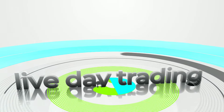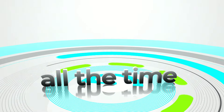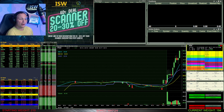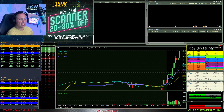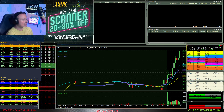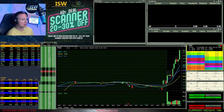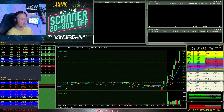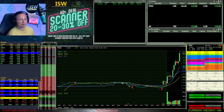First trade of the day was on PDD. I'm watching it as it pushes through 64, looking for a move up towards 64.50. I need at least through 64.40 to get started. Watching it push up into the 30s — can it get above 64.40? There it is, up and through. I click the button and get the fill: 100 shares short at 64.40. Only 100 shares because it's PDD.